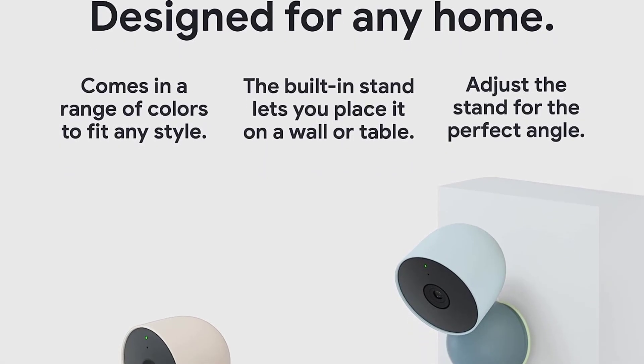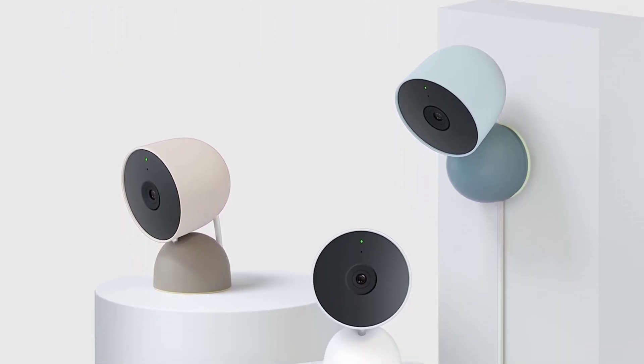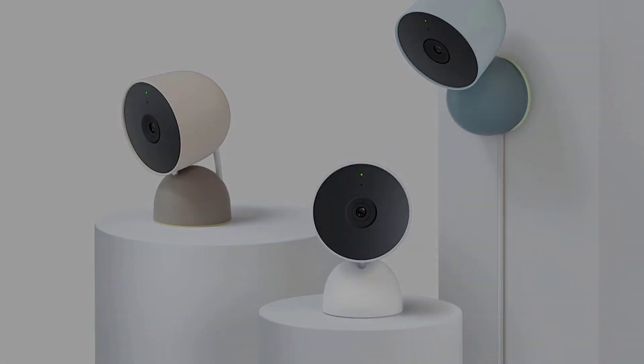Who it's for: The Nest Cam Indoor Wired is a solid, relatively affordable security camera, especially if you already use Google Assistant or a Nest Hub to control your smart home devices.